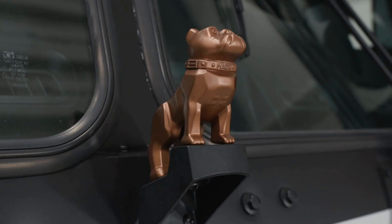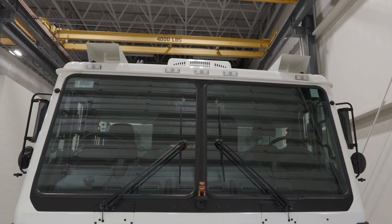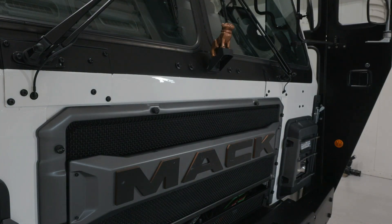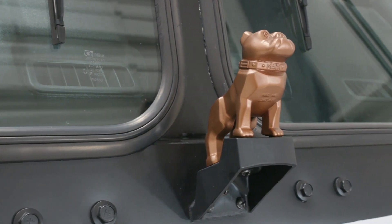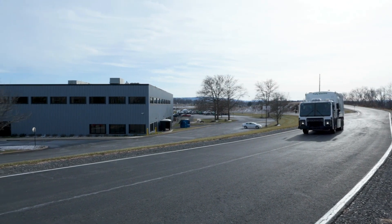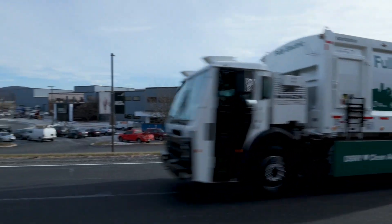About that odd-colored bulldog hood ornament: Mack has always used a gold bulldog to signify a totally integrated Mack powertrain. So for its electric powertrain, Mack has made the bulldog copper. At the Mack Trucks Customer Center in Allentown, Pennsylvania, I'm Equipment Editor Jim Park.